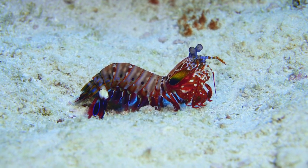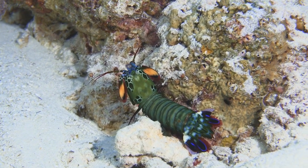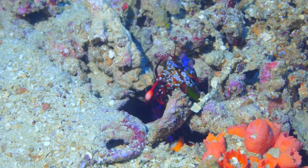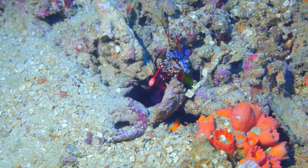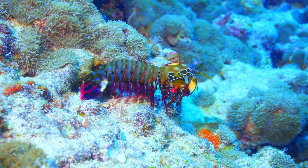The peacock mantis shrimp, scientific name Odontodactylus scyllarus, is called the peacock mantis shrimp because it belongs to the mantis shrimp family. Mantis shrimp are shrimp whose shape and characteristics are similar to the mantis or praying mantis. This animal also has very bright and beautiful skin colors, as beautiful as a peacock.